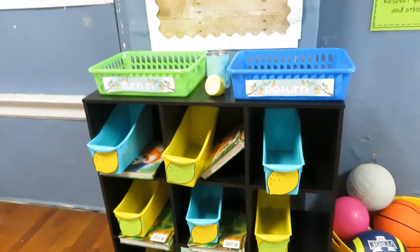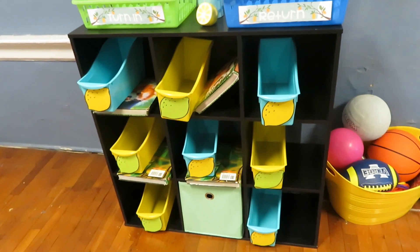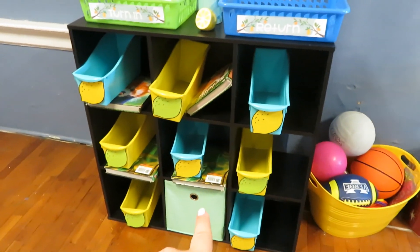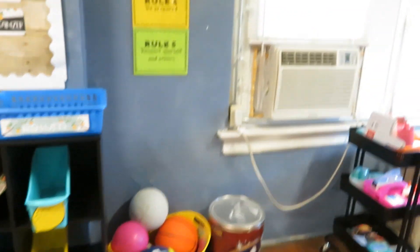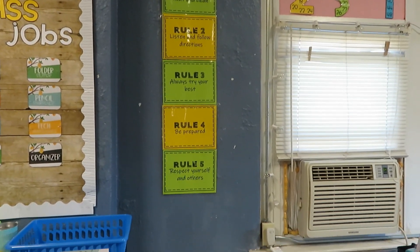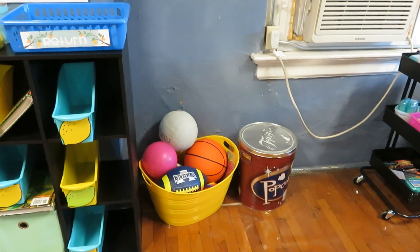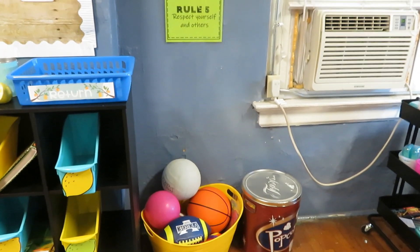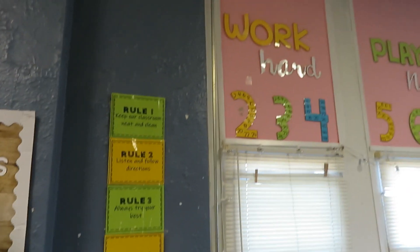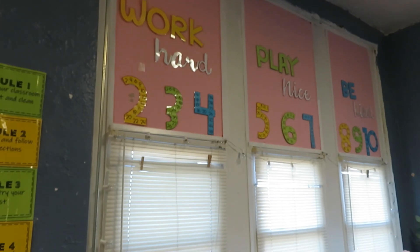This is our mail system slash cubbies — PE shoes, books, crayon boxes for art will go in there, and other interactive notebooks too. Moving along this way, I have my rules — Life in Fifth Grade. Leslie made these up and I just read them from my room. I have a recess bucket. And up here I have my 'work hard, play nice, be kind' display, which kind of goes along with the rules and for centers — that's what I'm going to really reinforce along with the five rules.